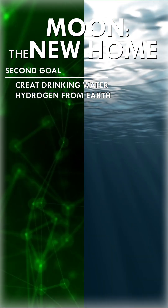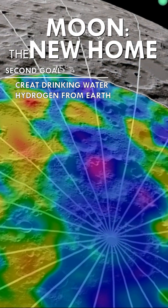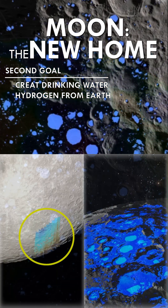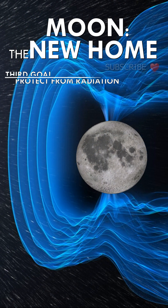The second goal is the creation of drinking water. Initially it would be possible to transport liquid hydrogen from earth, which would mix with the moon's oxygen to make water. Later, it will be necessary to discover water from the subsoil.